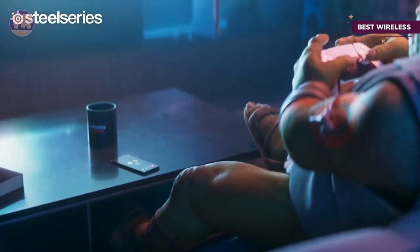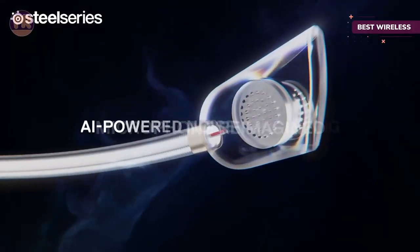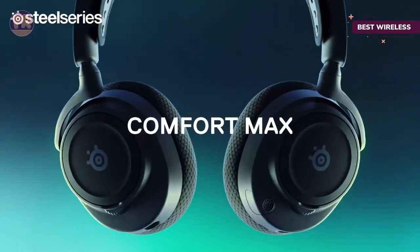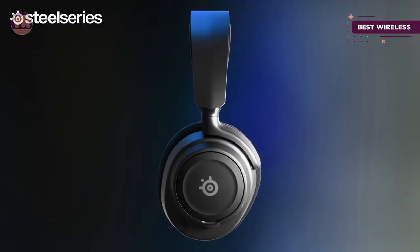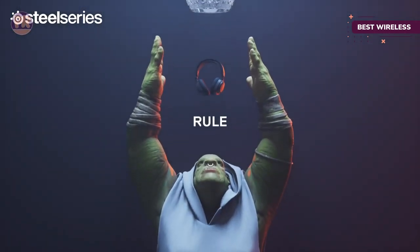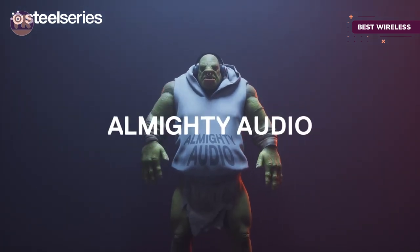Though this headset sounds wonderful straight out of the box, SteelSeries Sonar software also lets you tune it to your ears and games with next-level EQ adjustments. It features a durable and comfortable design with a height-adjustable headband for a universal fit and breathable AirWeave cushions for marathon sessions. Additional extras include 38-hour battery life, a noise-canceling mic, and on-headset controls for chat mix, volume, Bluetooth pairing, and more.